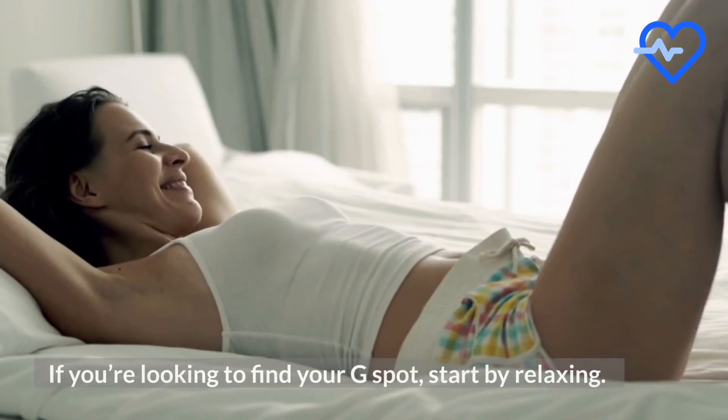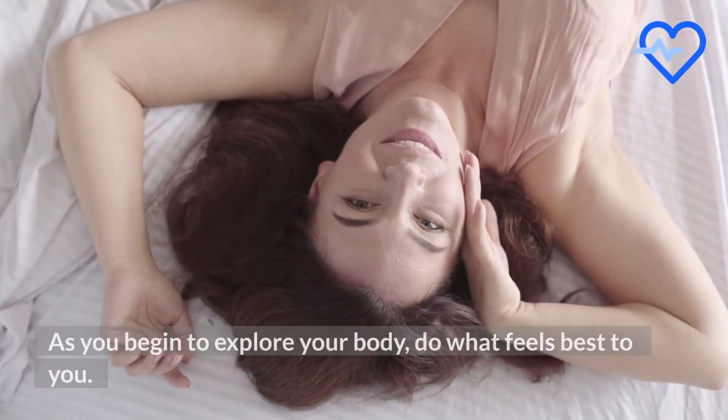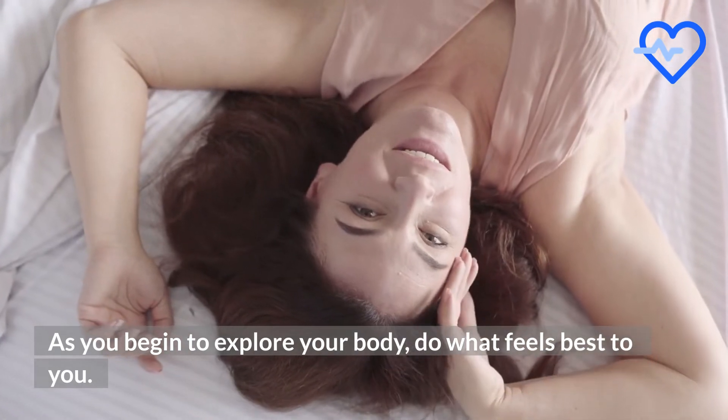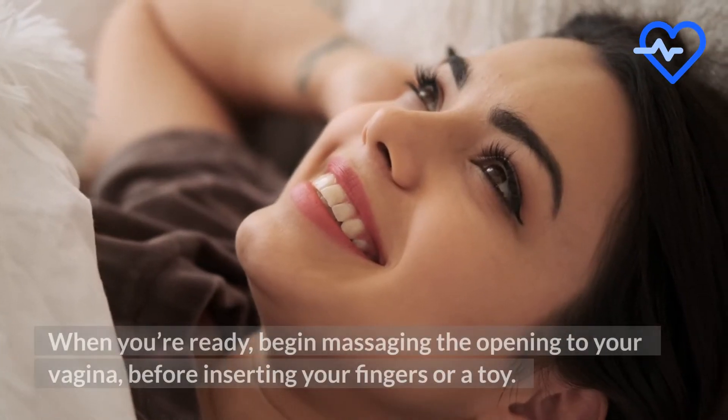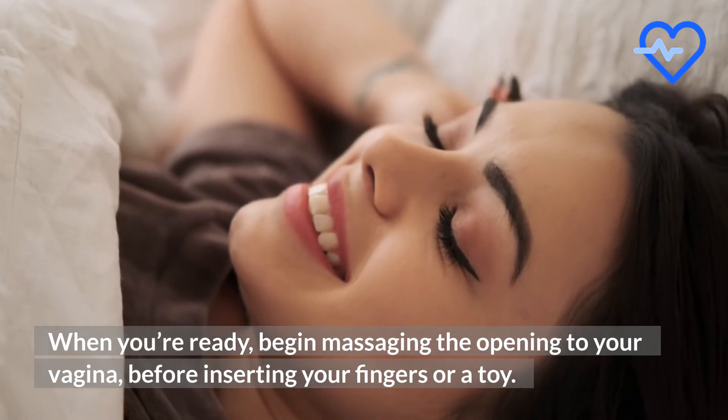If you're looking to find your G-spot, start by relaxing. As you begin to explore your body, do what feels best to you. When you're ready, begin massaging the opening to your vagina before inserting your fingers or a toy.